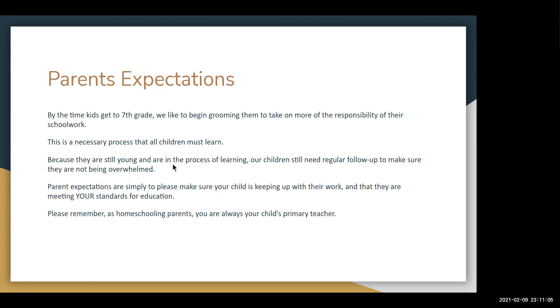Parent expectations: By the time kids get to the 7th grade, we as parents like to begin grooming them to take on more of the responsibility of their schoolwork. This is a necessary process that all children must learn. Because they are still young and are in the process of learning, our children still need regular follow-up to make sure they are not being overwhelmed. Please make sure your child is keeping up with their work and meeting your standards for education. Please remember, as homeschooling parents, you are always your child's primary teacher.